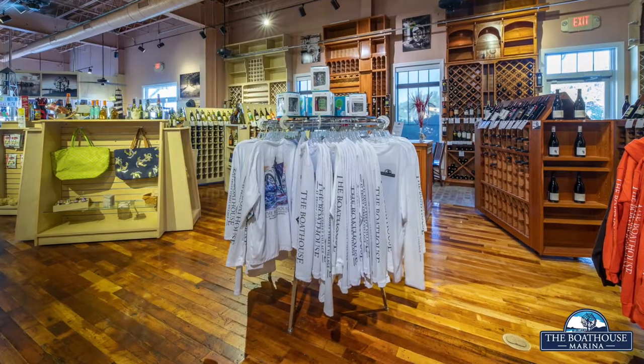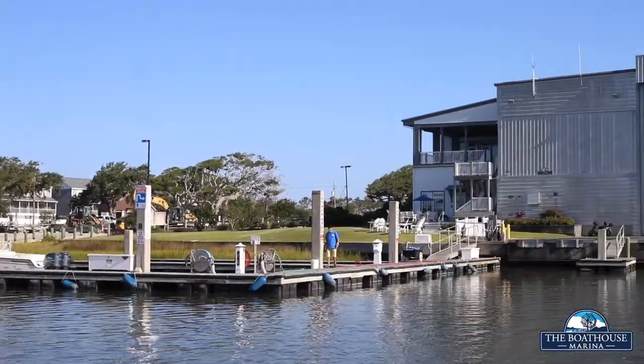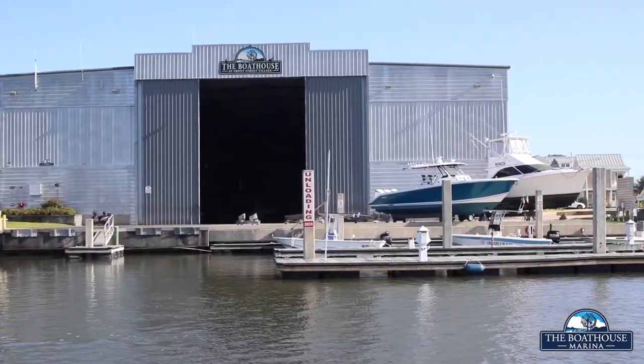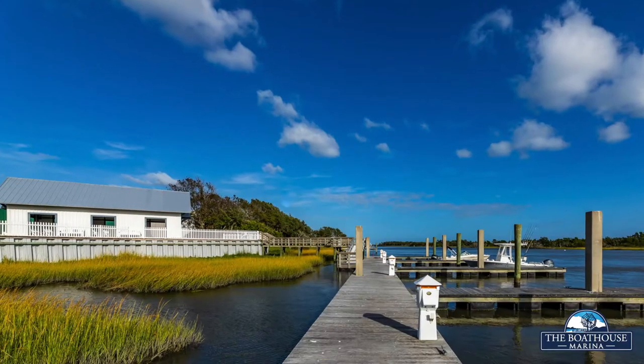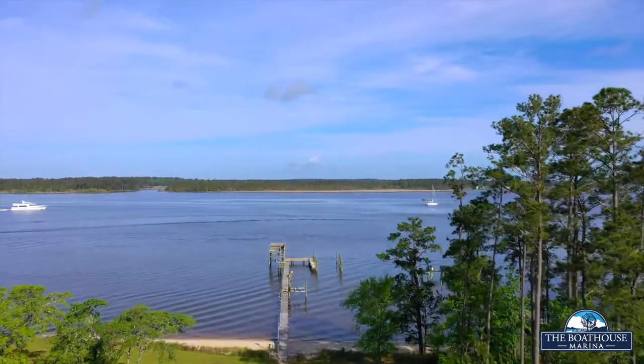Beyond its quaint 19th century exterior facade, the Boathouse is a wonder of modern technology. Striving to meet North Carolina Green Marina standards, environmental protection and energy conservation were at the forefront of its creation. Responsible land stewardship and blending in naturally with its historic surroundings were key.